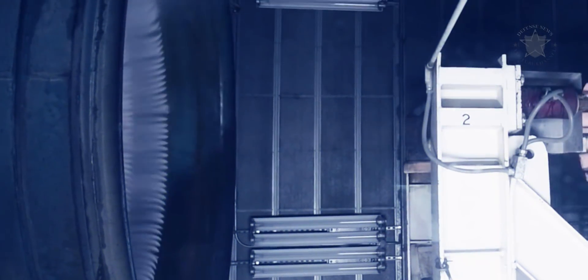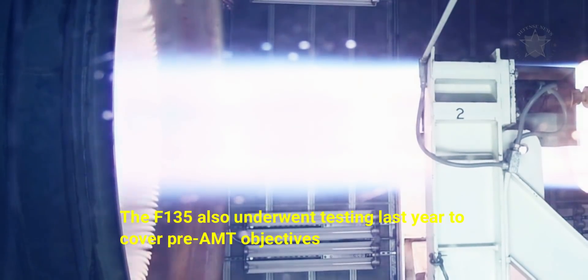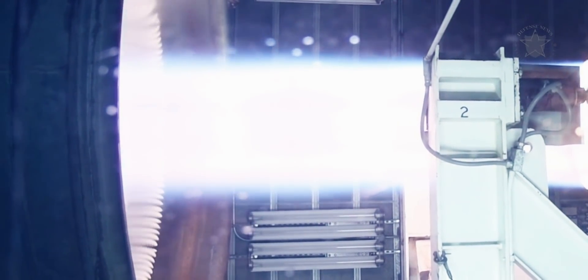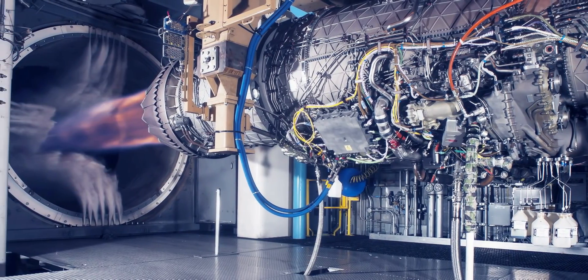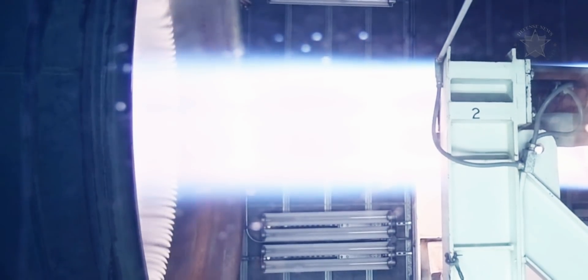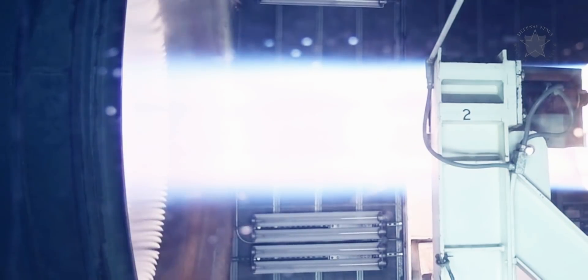The F-135 also underwent testing last year to cover pre-AMT objectives. That testing concluded in late 2018, around six months before the AMT involving the newly designed fan rotor began. Testing of the F-135, which is sponsored by the F-35 Joint Program Office, is set to continue into 2020.